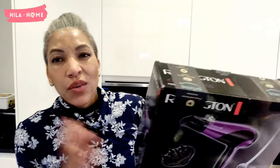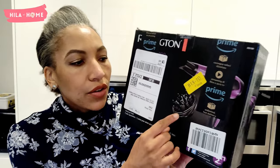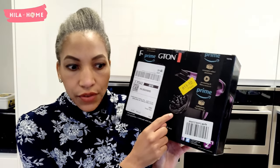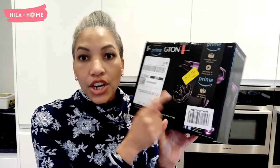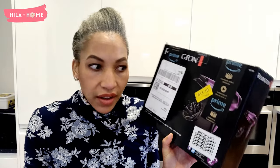I got the Remington one — it was highly reviewed and it comes with a diffuser. I thought a diffuser would be a good idea because my daughters have type 3A and type 2 hair, which I heard benefits from using a diffuser. I'm also learning how to look after my daughters' hair as well.